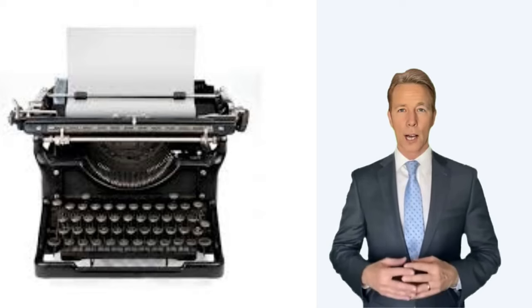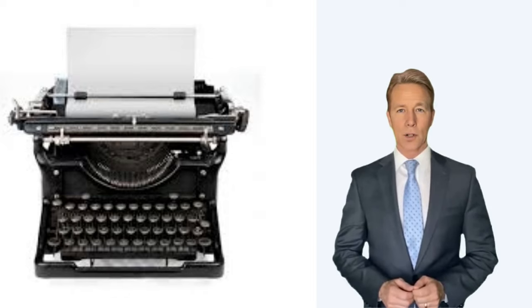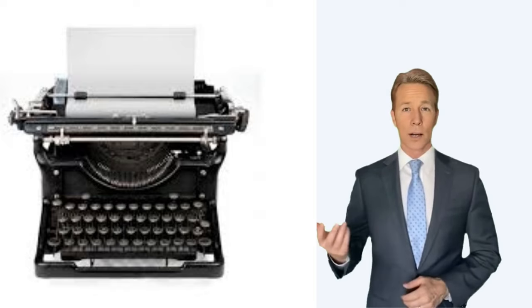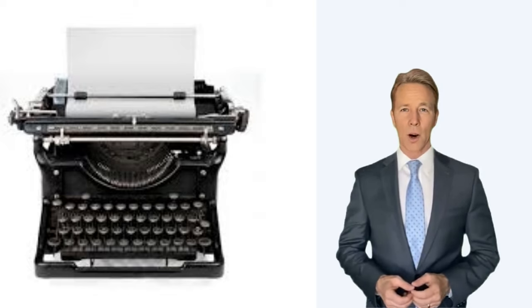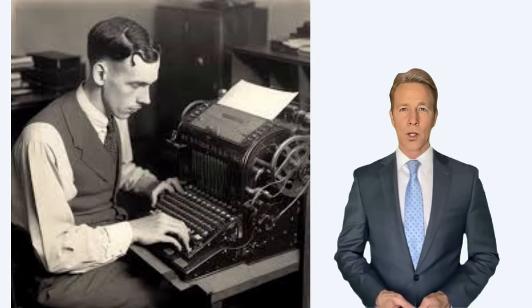Writing machines were built as early as the 14th century. The first patented writing machine was made in England in 1714 but never built. The first manufactured typewriter appeared in 1870 and was the invention of Molling Hansen. It was called the Hansen writing ball and used part of a sphere studded with keys mounted over a piece of paper on the body of the machine.